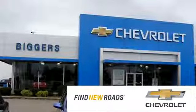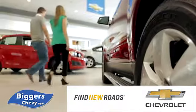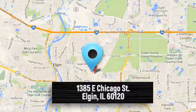Take it for a test drive today. At Bigger Chevrolet, we have a great staff that will be able to assist you with all your car buying needs. We're conveniently located at 1385 East Chicago Street in Elgin, Illinois.